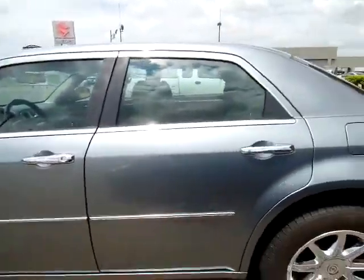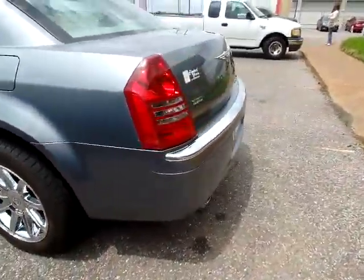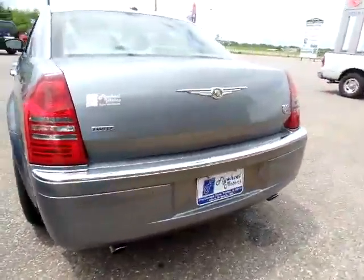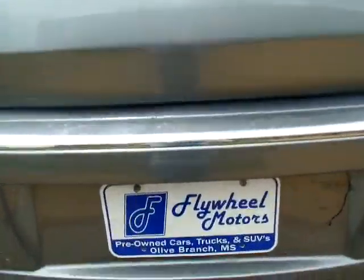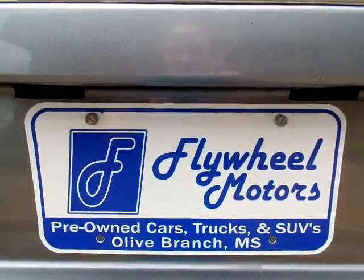Okay, if you would like more information on this vehicle or to look at pricing, you can visit our website at www.flywheelmotorsllc.com. You can also call us at 662-420-7682. Thanks everyone for watching.